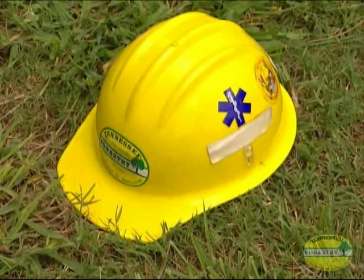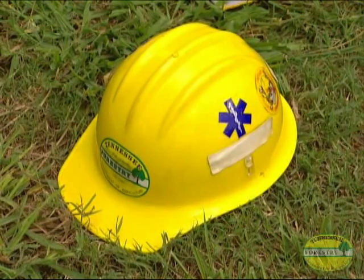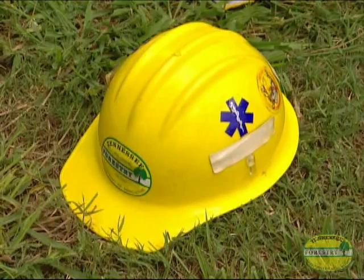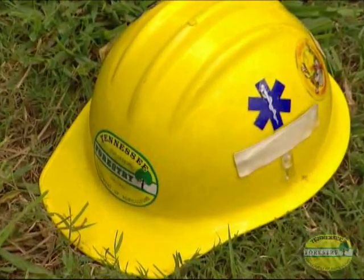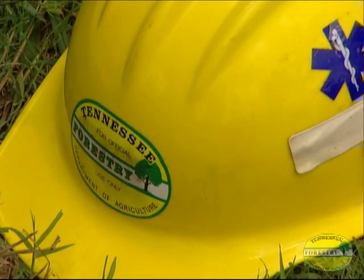First, the hard hat. It should be an approved hard hat with a chin strap, and we really encourage you to have reflective tape — something like Scotchlite — on it. Under no conditions should Division of Forestry personnel wear metal hard hats.